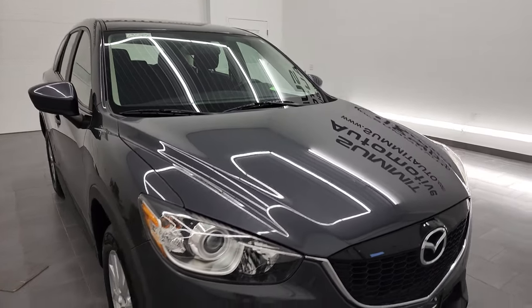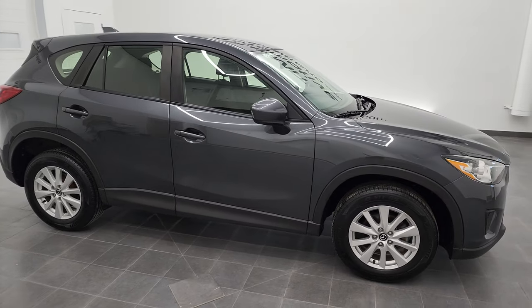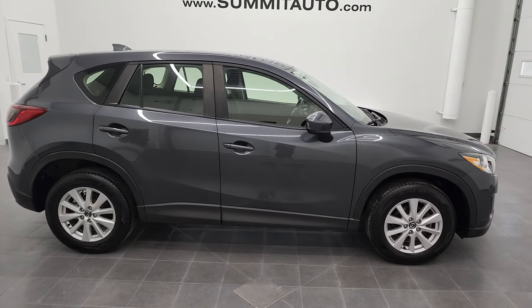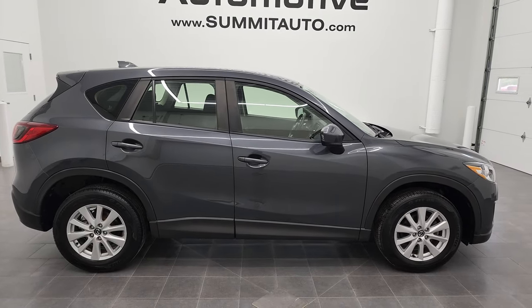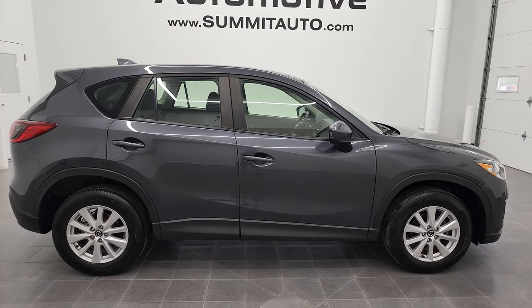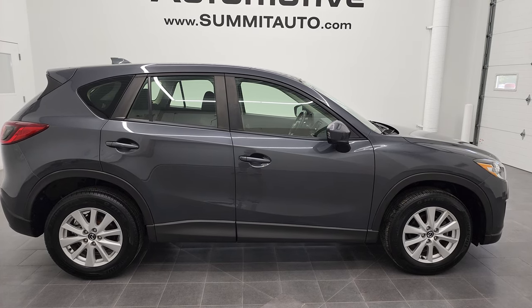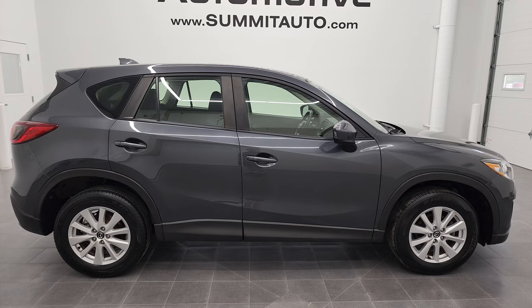I would highly recommend this 2014 Mazda CX-5 Sport from a quality and condition standpoint. To see more pictures of this vehicle or one of our other 450 new and used cars, trucks, SUVs, minivans, and more, go to summitauto.com — full pictures and descriptions of every single vehicle from two locations, all at summitauto.com.